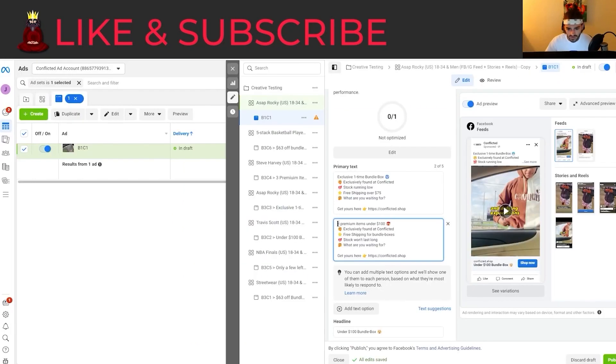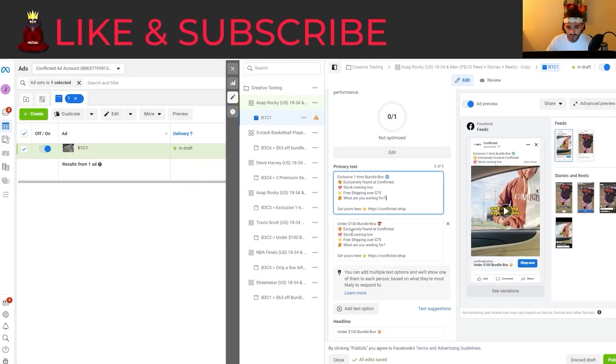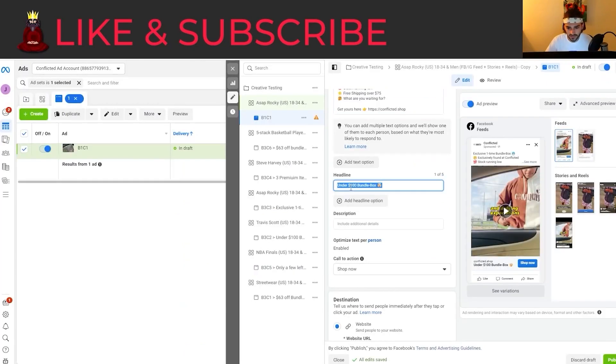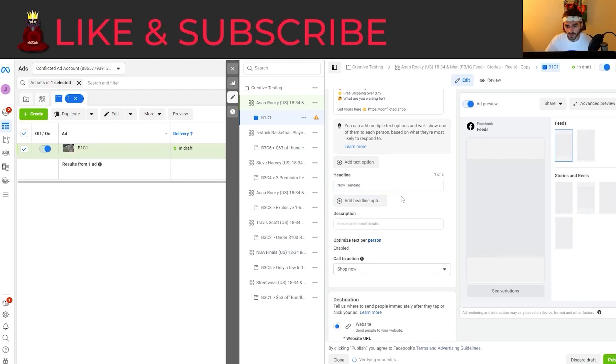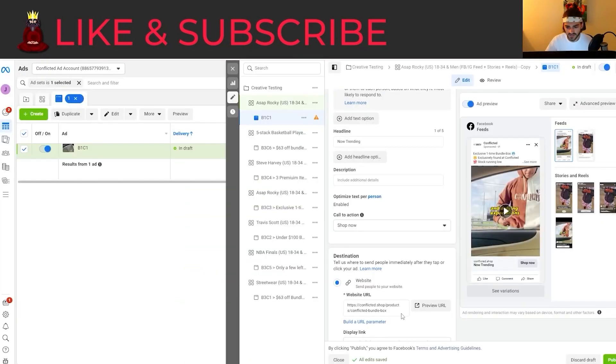I'm going to highlight the alternative copy because we want to split test these to see which ones do better. We would have been able to see which copy performed better after our first test, but our ad account actually has a bug right now and it's not showing data from the split test. I want to continue running the split test to accumulate more data later down the line. Once they get that bug fixed, we'll probably get all that data that was racking up. We have 'exclusive one-time bundle box' and 'under $100 bundle box.' I also want to switch this headline to 'now trending' because I've been seeing a lot of big brands do it.